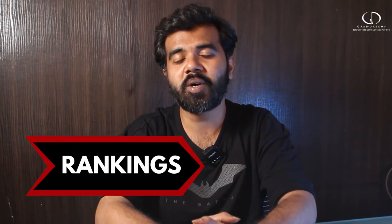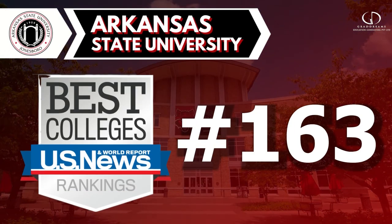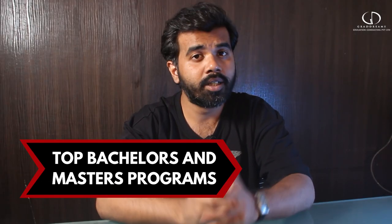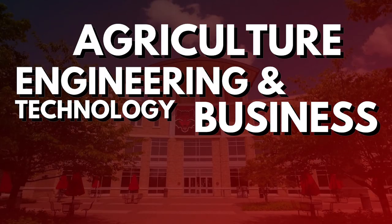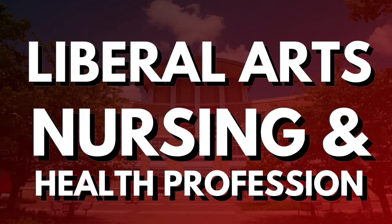If we talk about rankings, this university was ranked 317th in the national universities and 163rd in the top public schools. The top bachelor's and master's programs here are agriculture, engineering and technology, business, education and behavioral science, liberal arts, and nursing and health professions.